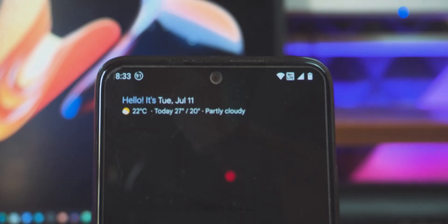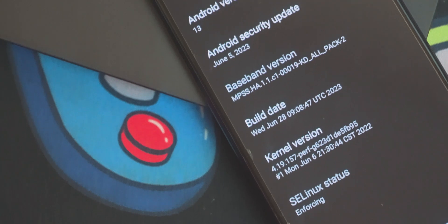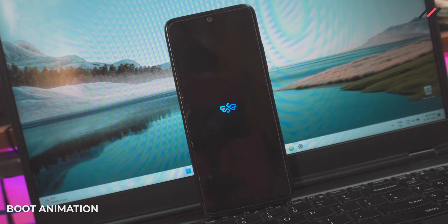This is the latest unofficial Superior OS, Android 13 based, currently running on the Redmi Note 11 4GB plus 64GB space variant. It has the latest June 5th security patch with an Android 11 kernel. The kernel here is perf, based on 4.19.157 — the same kernel seen on the MIUI 14 port in the previous Redmi Note 11 video. The boot animation is minimal and looks stunning.